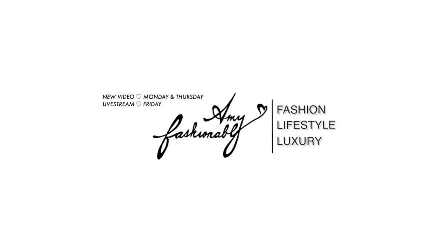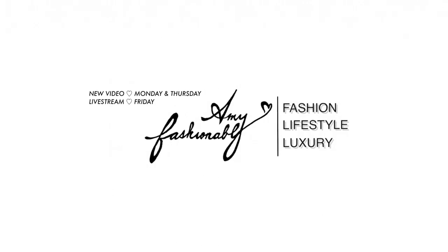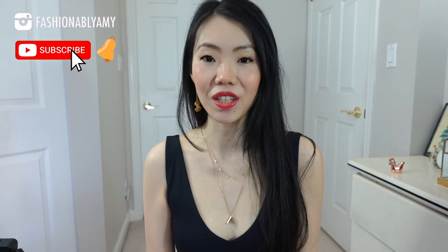I've accumulated quite a few items that I wanted to share with you guys, some of which I bought myself and some of which were sent to me. Hello, my name is Amy and on this channel we're all about making the savviest and stylish decision around luxury fashion. So if you're new here, consider subscribing.